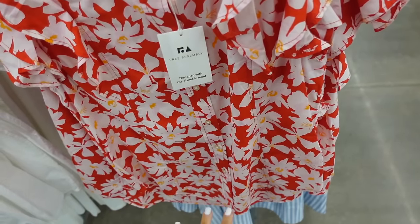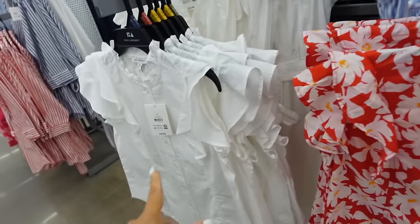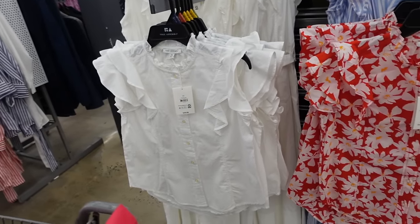This flutter sleeve top from Free Assembly has that ruffled neckline, flutter sleeve, button up all the way down, with seam detailing through the front and back. It comes in a red and white floral, also in solid white, and they're going to be $20.